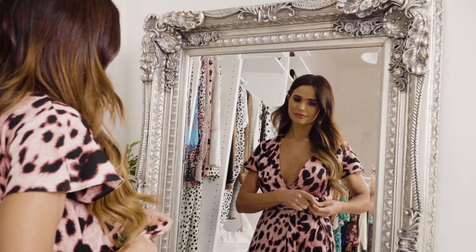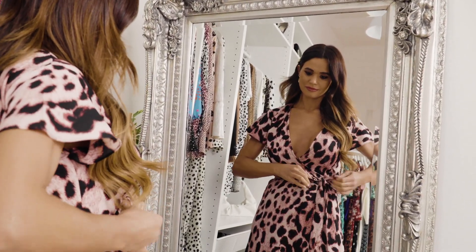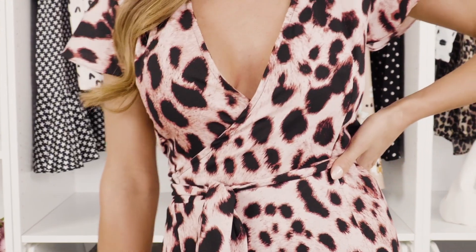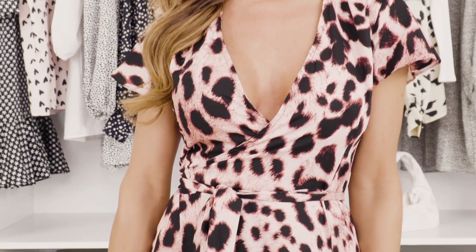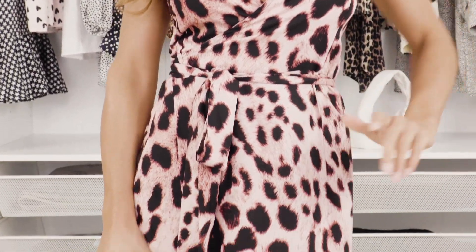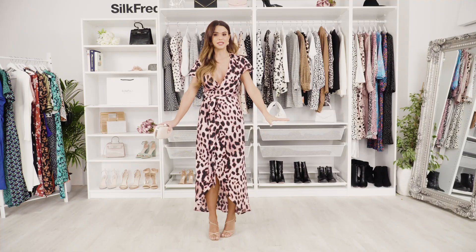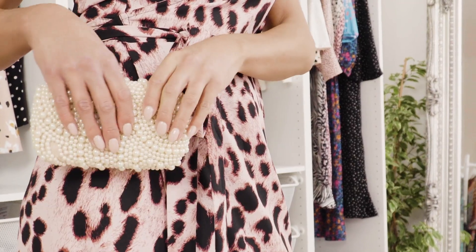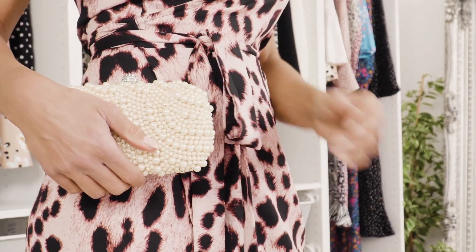It is a true wrap so I've cinched it in at the waist. It's a really lovely length and it's got frill sleeves which are nice and flowy — they also cover the tops of the arms if you like to cover that up. It's just an all-round beautiful dress, perfect for that summer wedding. I've just gone for nude accessories and a cute clip to finish up this look.